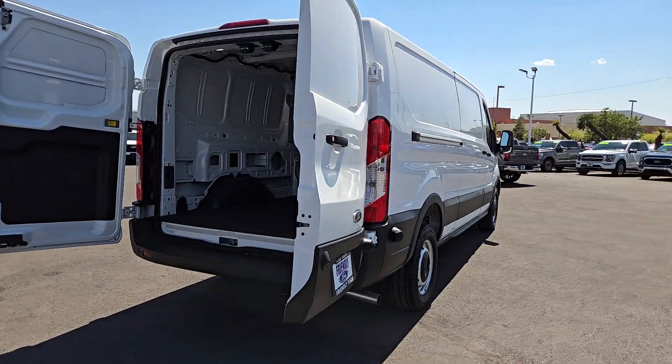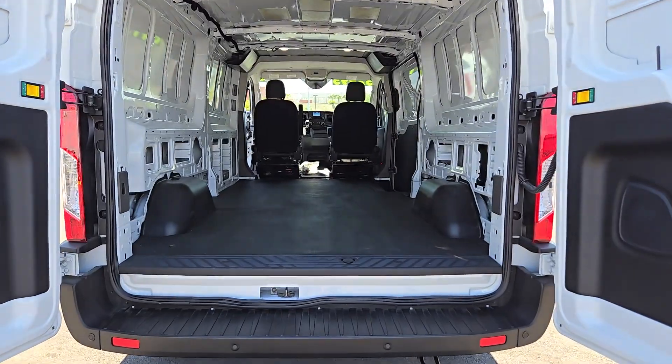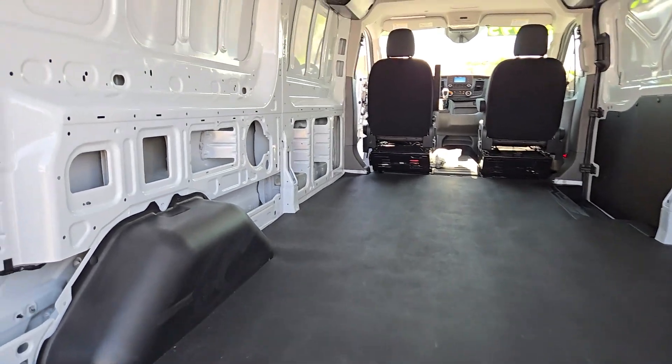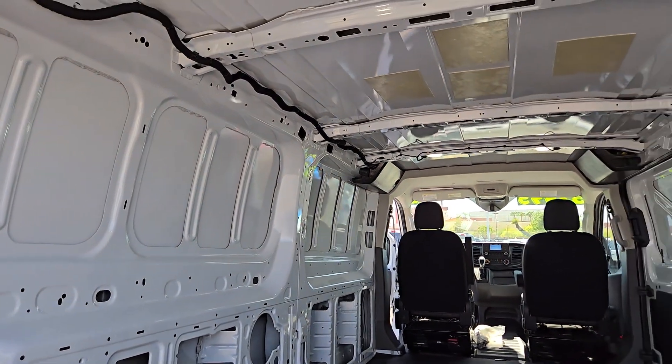Whether you're looking for a family hauler, custom conversion van, or commuter shuttle, this flexible wagon has the modern safety features, stability, comfort, and convenience features to do the job right. The following are some of this vehicle's highlighted options.